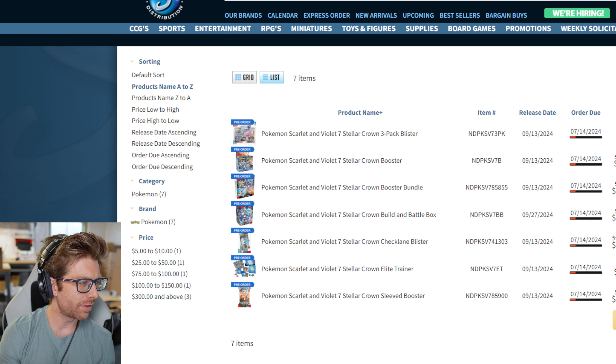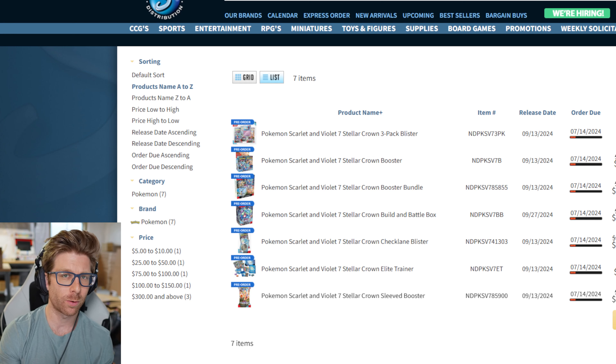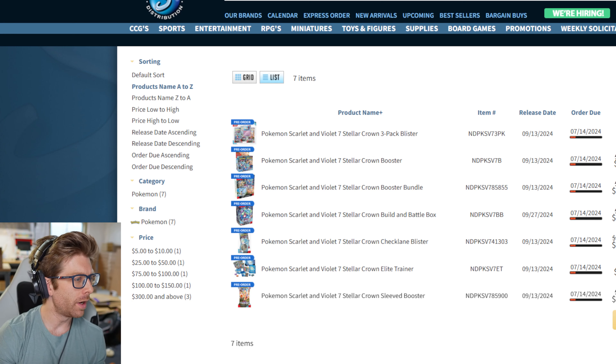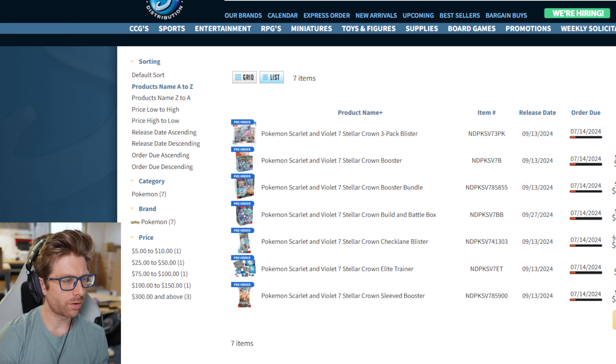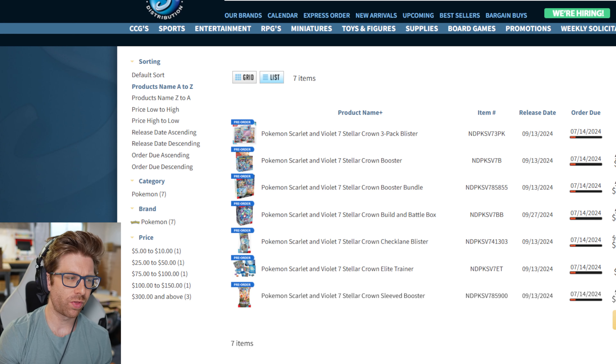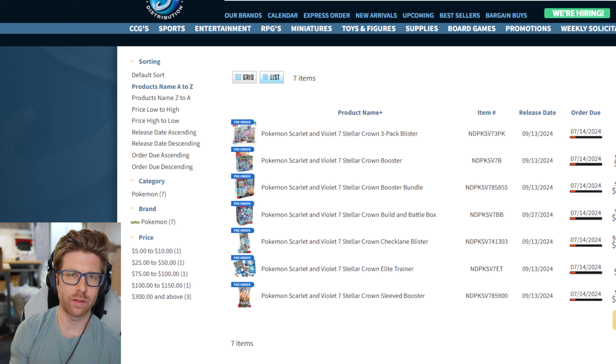For ETBs, this $300 entry means it's a sealed case, so I'm just going to put 10 there since a sealed case is 10 ETBs. Using auto sum on this column — we sold 30 ETBs, which is three cases of ETBs.